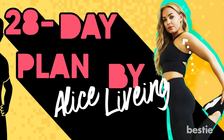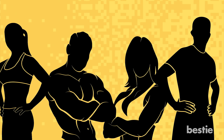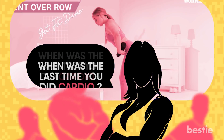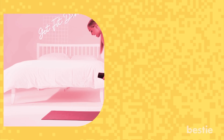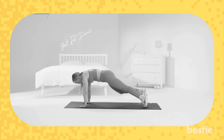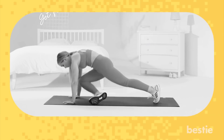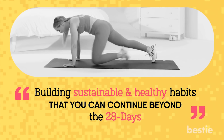There are so many qualified fitness trainers out there with terrific methods for you to pay attention to. This particular workout will help you understand the basics in strength training and build lean muscle. One thing to remember about cardio workouts is that it's not just about sweating every day of the week. This workout plan is more about building sustainable and healthy habits that you can continue beyond the 28 days.